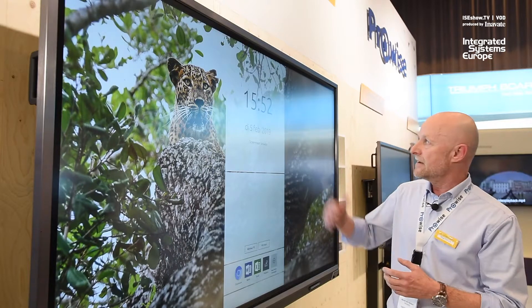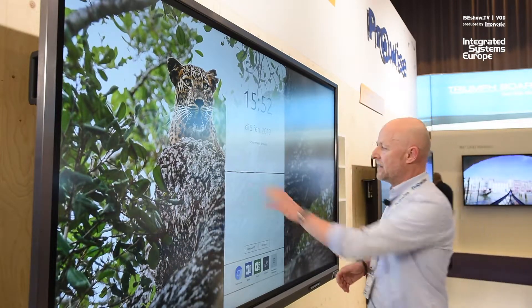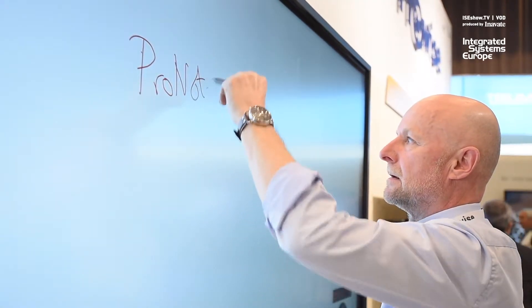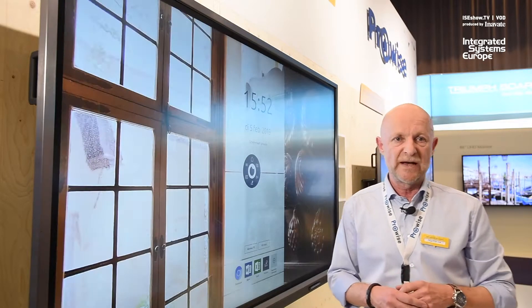This is actually a pretty loaded huddle configuration. It comes with built-in Android 8.1 software, it has annotation software called ProNote, and we support mirroring up to four devices.